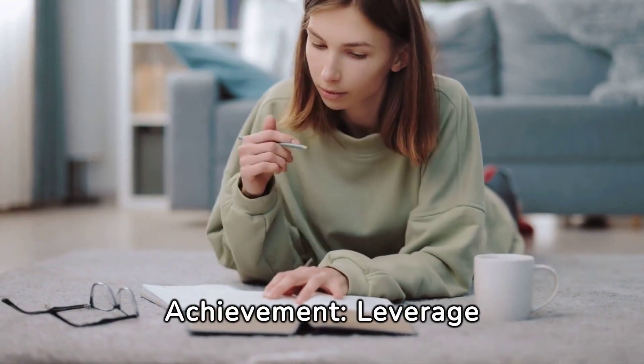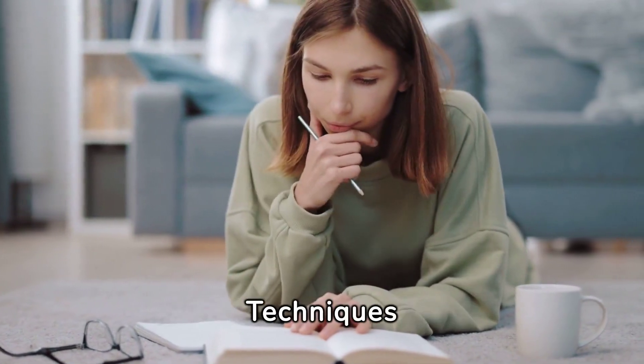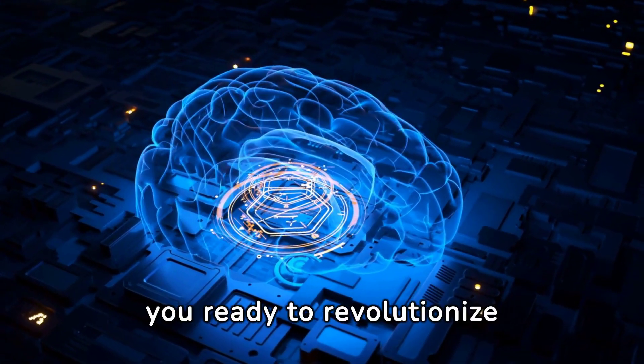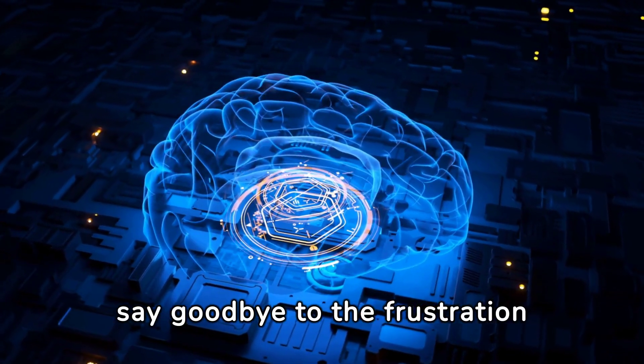Maximize student achievement. Leverage meta-learning strategies with machine learning techniques. Hello, studying machine. Are you ready to revolutionize the way you study and say goodbye to the frustration of forgetting what you learned just yesterday?